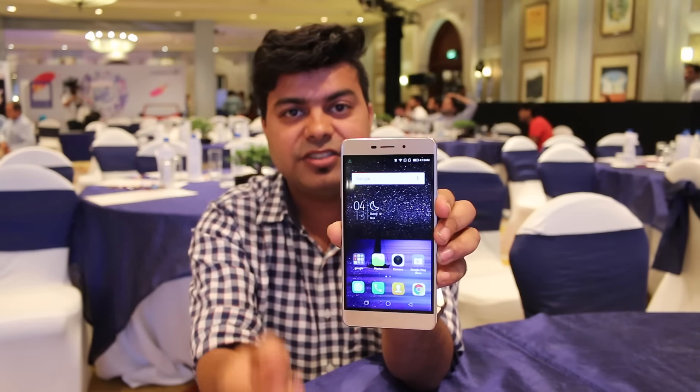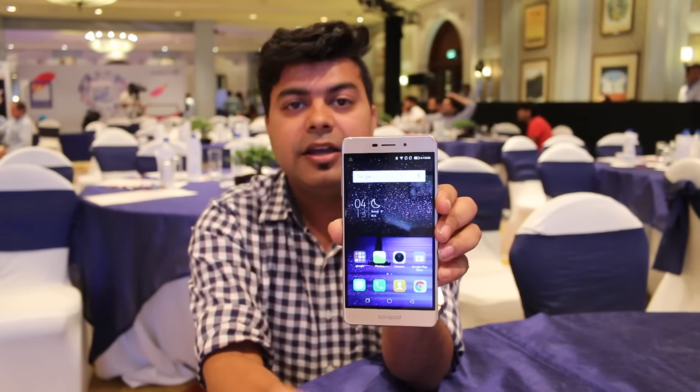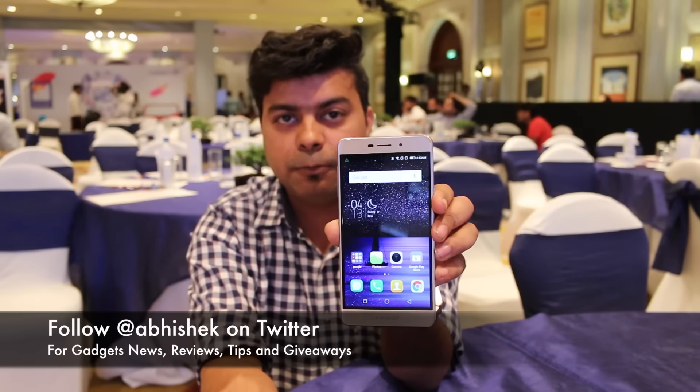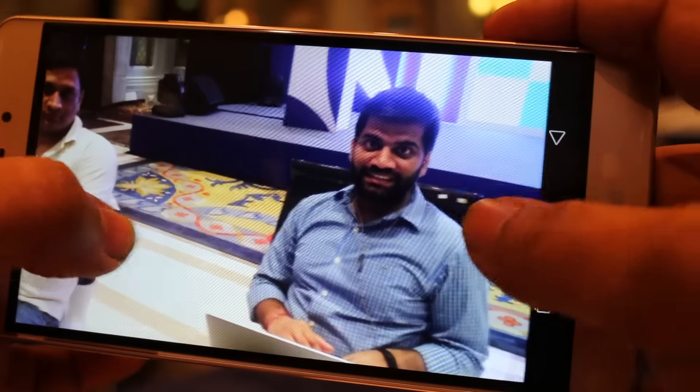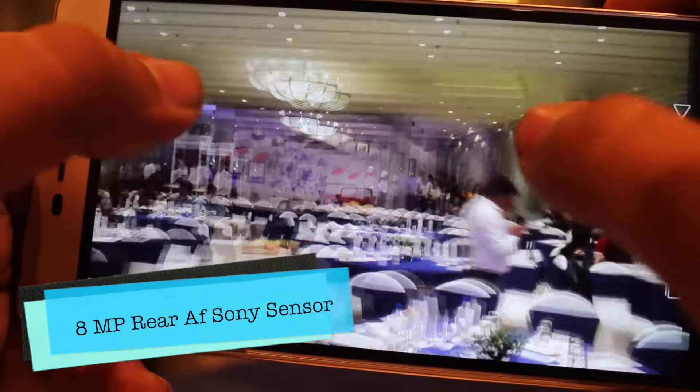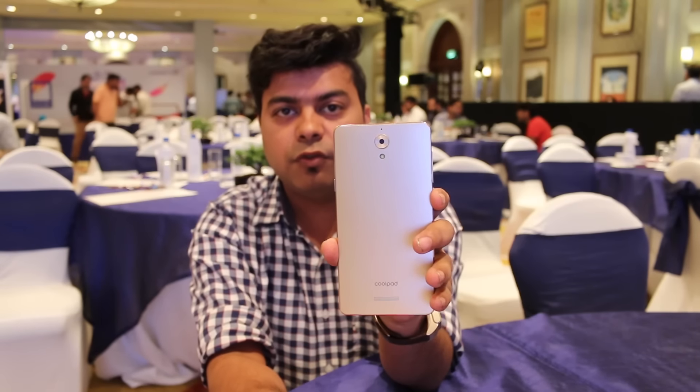If we talk about cameras, on the front you get a wide-angle fixed-focus camera, but you can get good photos from it. On the back, you get an 8 megapixel camera with a Sony sensor, and the clarity of the camera is quite good. We have some photos here, and the photos look good.